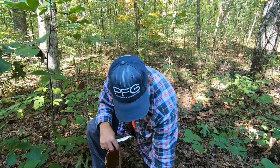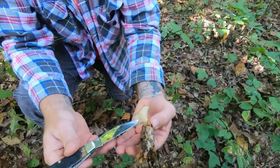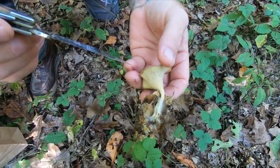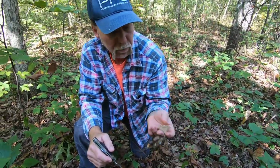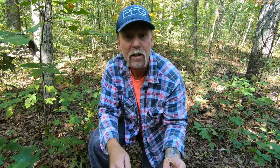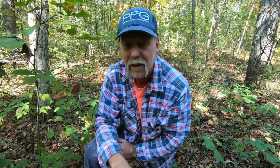Here is a clitocybe — I do not know which one this is — but it's the typical funnel shape with the mycelium here and of course the pyramid shape underneath. But this one isn't green-tinted, it doesn't smell like almonds, and it doesn't smell like licorice — it just smells earthy. So it's a clitocybe as well, and there are many clitocybes, some of which you do not want to eat.